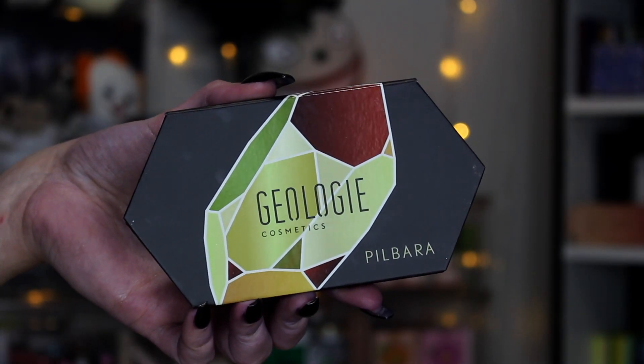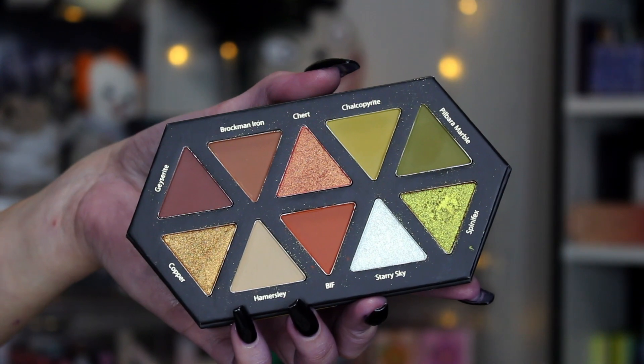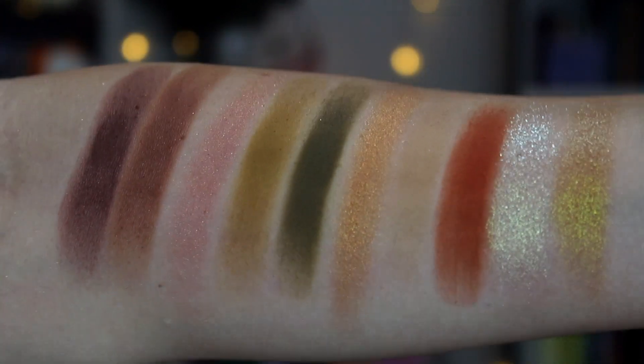Moving on to number eight — this is my Geology Cosmetics Pilbara palette. I love this. It's so cute and I'm so thankful they sent it to me. I featured this in my autumn favorites video and used it in a get ready with me and an Instagram video. Very fall, very fall harvest, very earthy, very pretty. The mattes are very buildable and easy to use and the shimmers are very glitzy and wet looking. The shimmers are more impactful than I expected — this is their first palette and I think their first product in general. I had no expectations and this really astounded me. I'm actually really excited to see where they go from here.